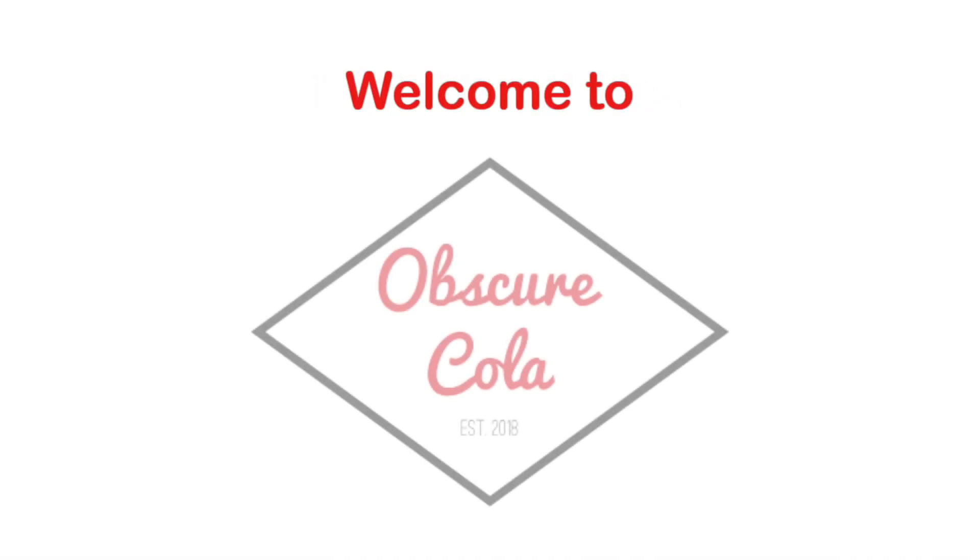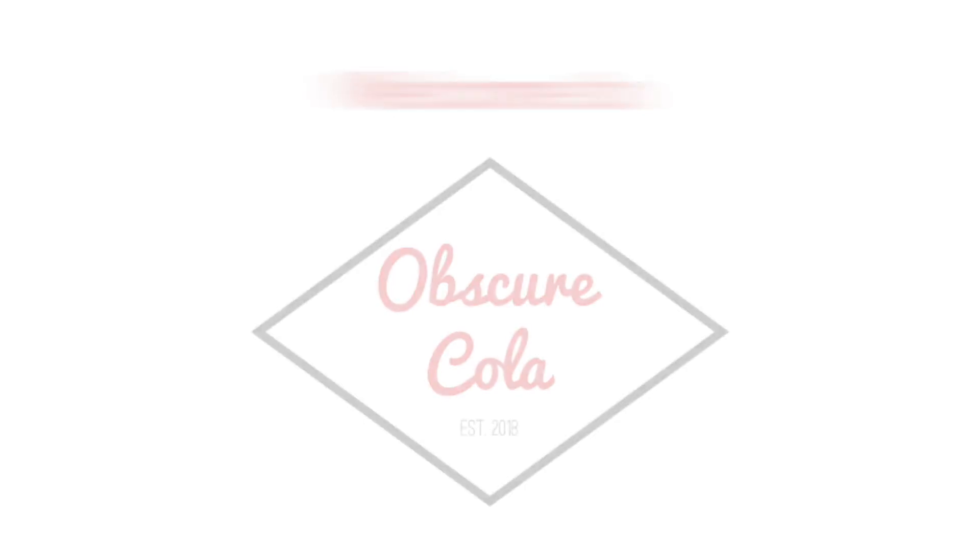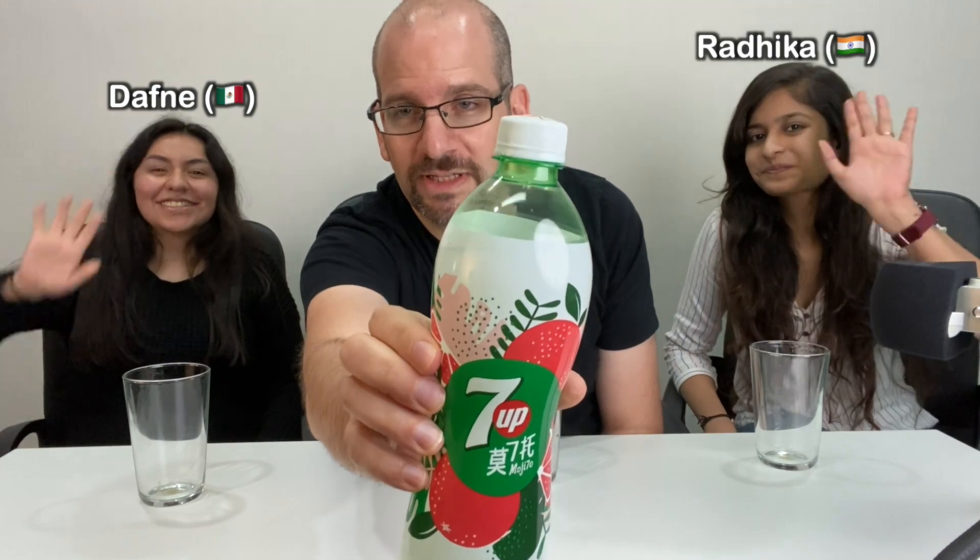7-Up Mojito from China. Hey everyone, welcome back to Obscure Cola. Today we are going to try the 7-Up Mojito special edition from China. I've already done this but today we're gonna get a second and a third opinion from my colleagues here, Daphne and Radhika. Daphne is from Mexico and Radhika is from India, and we all work here together in Hong Kong.